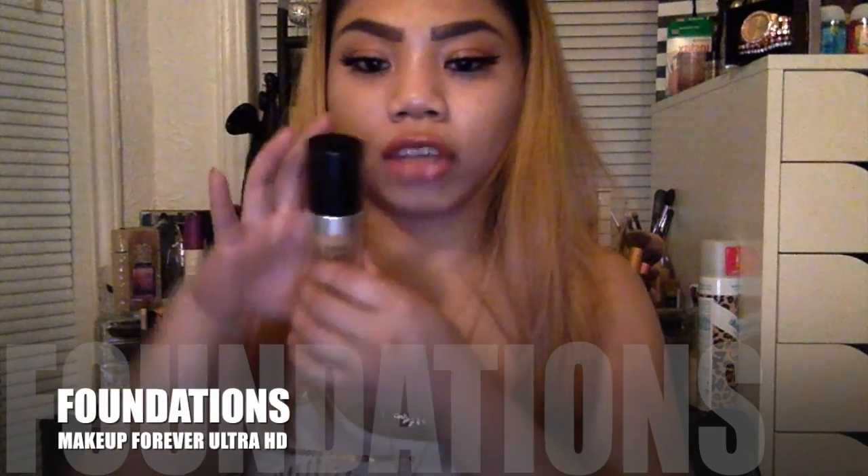The first foundation I want to talk about is the Makeup Forever HD foundation. I tried the stick first because I saw all the YouTubers rave about it. It's tolerable but it wasn't my favorite. But their liquid foundation is amazing, guys — I don't even have words for it. If you're going for that dewy look, believe it or not, this really, really gives you that look — which is going to be the case with all these foundations I'm about to show you. Mine's in the shade 123 Y365.